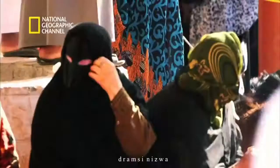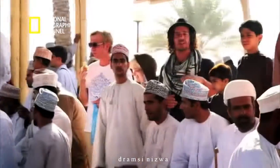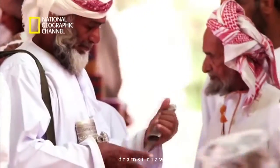This is Niswa. It's the cultural capital of Oman. Here at the Souk you can buy silver, hunting daggers and rifles. And cattle.